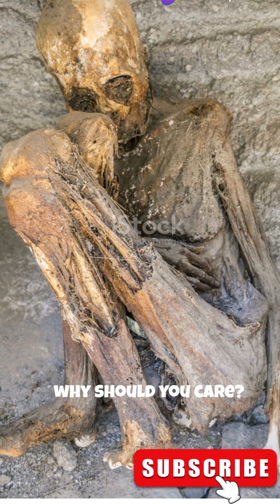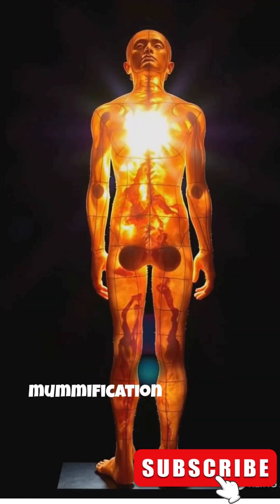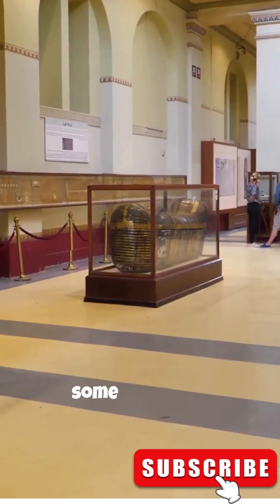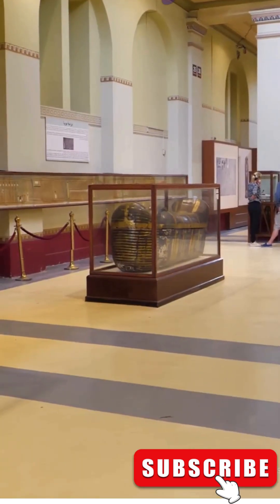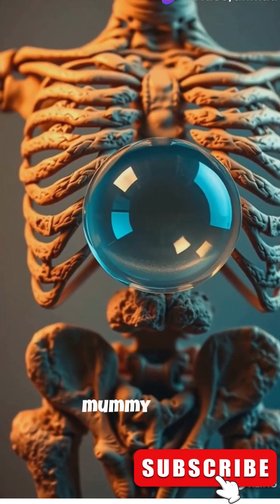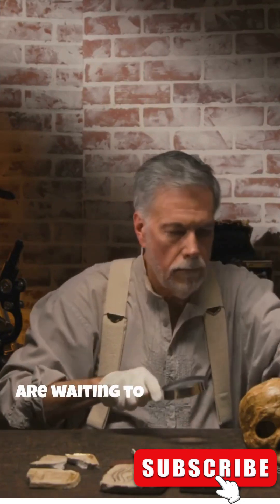So why should you care? This discovery isn't just cool — it's rewriting our history books on mummification techniques. Plus, it's a reminder that our ancestors had some pretty wild tricks up their sleeves. Next time someone tells you history is boring, hit them with the tale of the Austrian mummy and his unexpected tuberculosis twist. Stay curious, my friends, because who knows what other mysteries are waiting to be unwrapped.